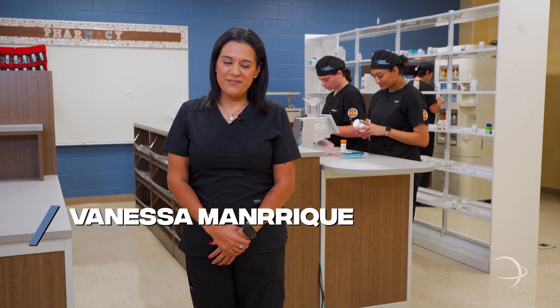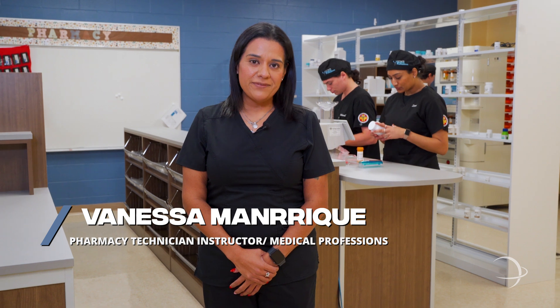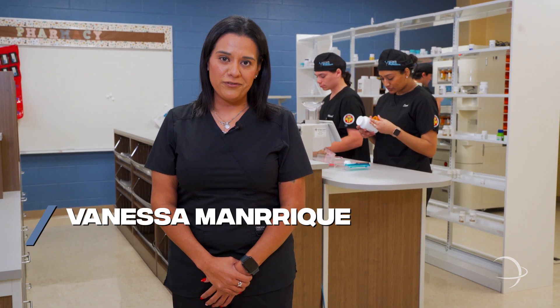Hi, my name is Ms. Manrique and I am the pharmacy technician instructor here at Medical Professions. Today I'd like to invite you to see some of the new and exciting things that we have to offer our students.